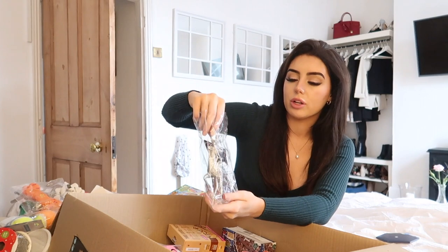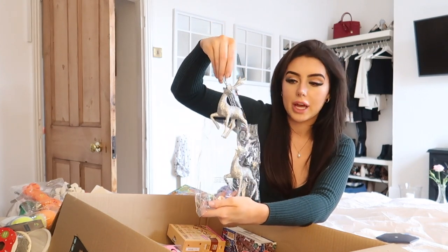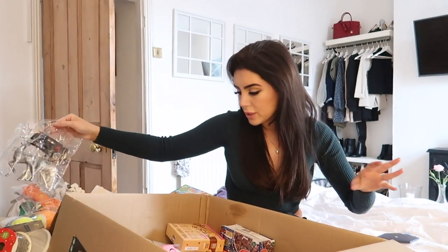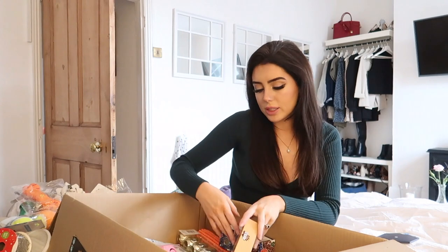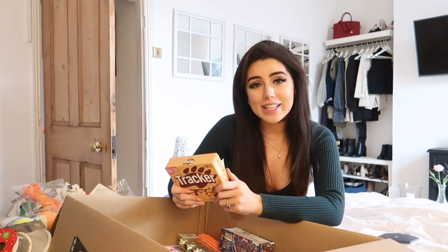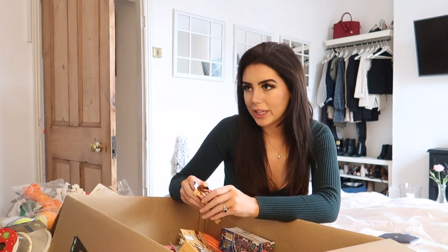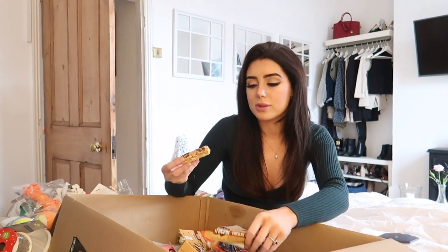I got these two little reindeer ornaments to pop on my tree — I just thought they were so sweet. I got some Tracker bars. Did anybody else used to have these in primary school? We used to have a little tuck shop at school. Do people still have tuck shops or do I sound really old? I said to my little sister 'oh, in the tuck shop' and she was like 'what's a tuck shop?' Like my childhood — in a chocolate bar.